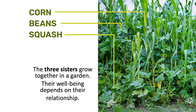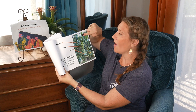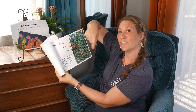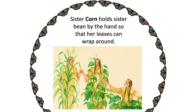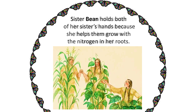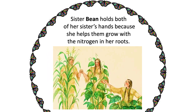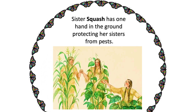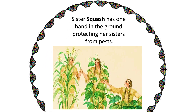The three sisters grow together in a garden — their well-being depends on their relationship. Squash is on the ground, corn stands in tall strong stalks, and beans circumnutate or wrap around the corn to grow towards the sun. Sister Corn holds Sister Bean by the hand so that her leaves can wrap around. Sister Bean holds both her sisters' hands because she helps them grow with the nitrogen in her roots. And Sister Squash has one hand in the ground protecting her sisters from pests.